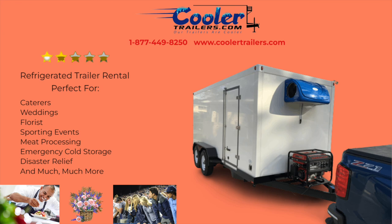Florida, call us today at 877-449-8250 or visit us online at www.coolertrailers.com.